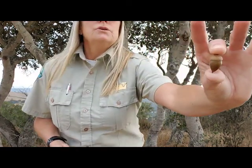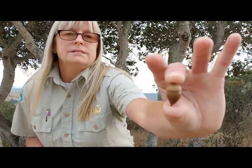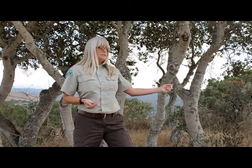Lots of animals like to eat acorns. You can see that the acorn has a little hat on the top, and that hat is what connects it to the tree. When they are ready to be collected they are typically found around the bottom of the tree. So we're just going to start looking around and see how many acorns we can find.